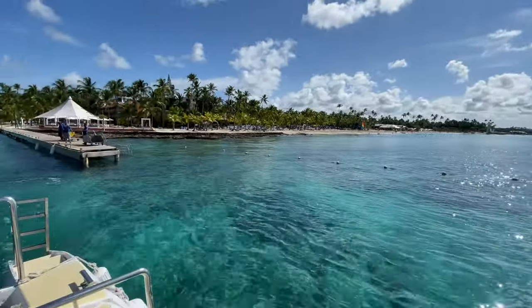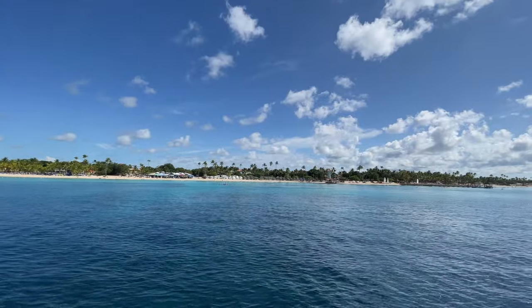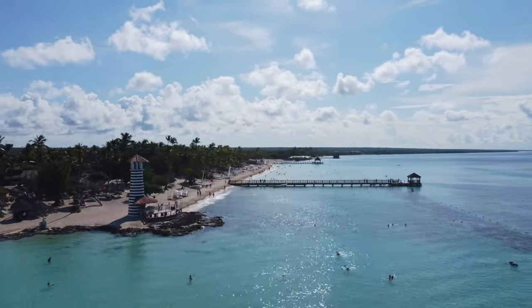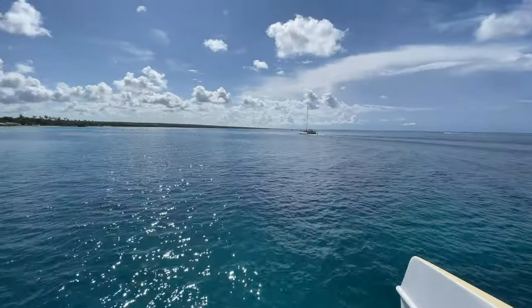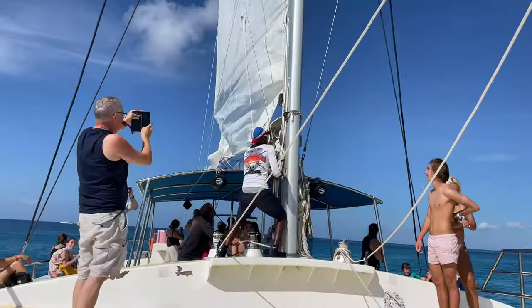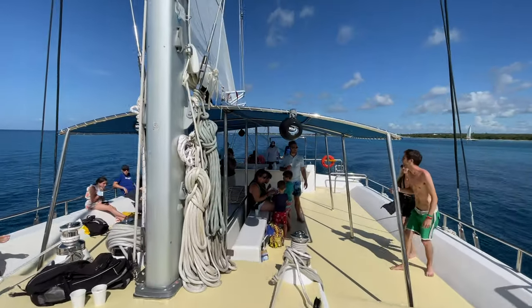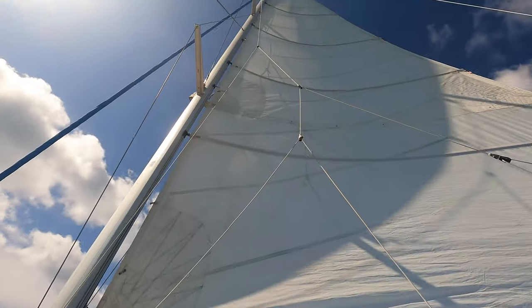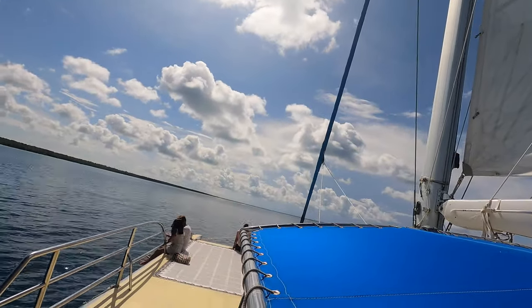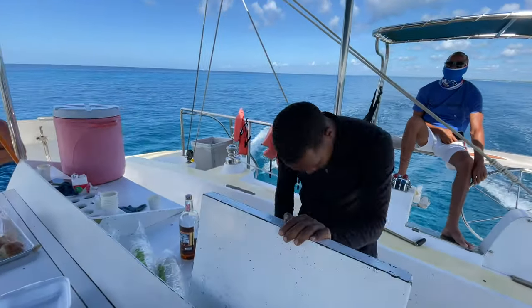Now we're on the catamaran heading over to Saona Island. It's like an all-inclusive experience — they have food you don't have to pay for, lots of drinks, and plenty of rum. You take your shoes off when you get on the boat. You can see them raising the sail to get more wind behind it. It cost $99 per person, and it's going to be a lot of fun.